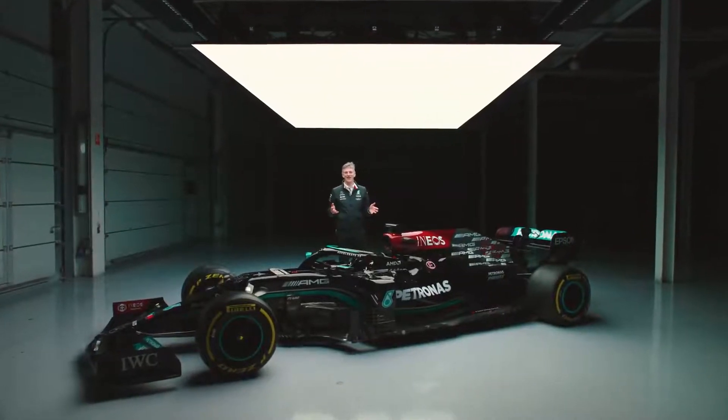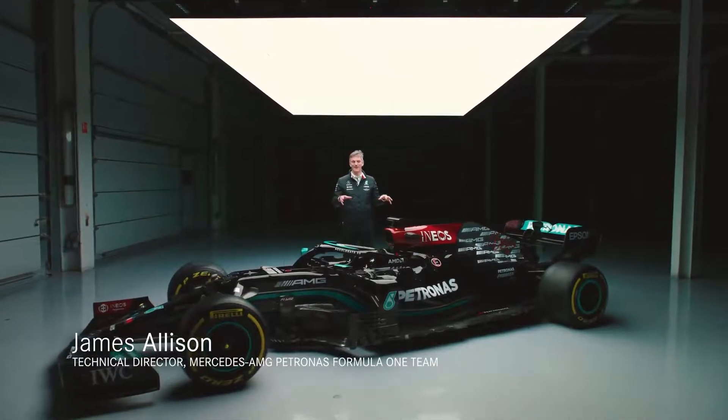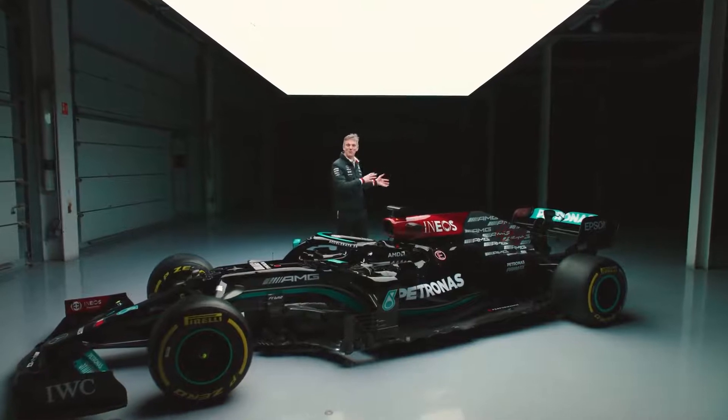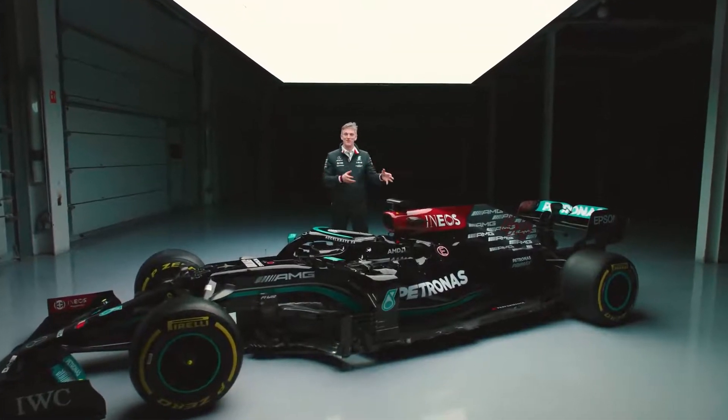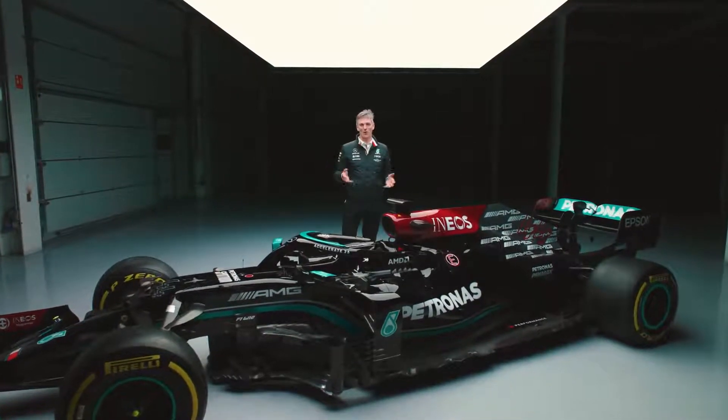For the last three years I have explained the new car and the changes that we have made to it, always with last year's car nearby, and I could jump between the two cars pointing out the differences one to the other. But this year here I am with the W12 all alone.